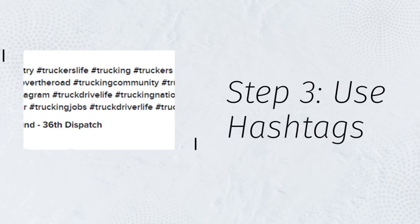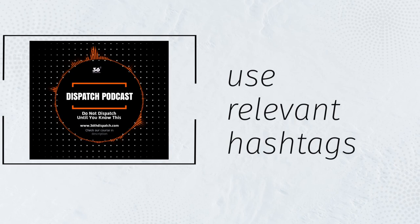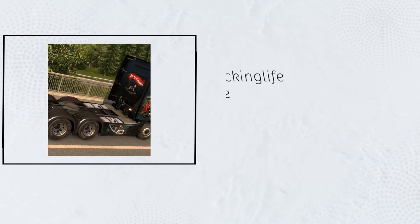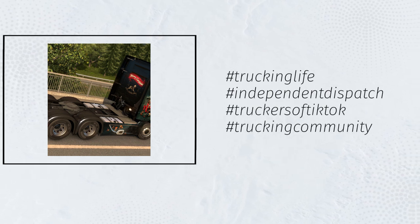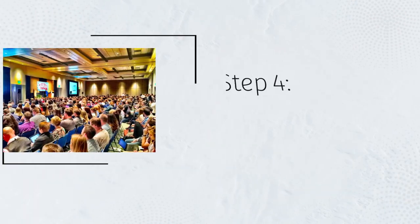Step 3: Use hashtags. To make your content discoverable, use relevant hashtags that are commonly used by truckers and carriers. For example, you can use hashtags like #truckinglife, #independentdispatch, #truckeroftiktok, #truckingcommunity, #owneroperator, and so on.